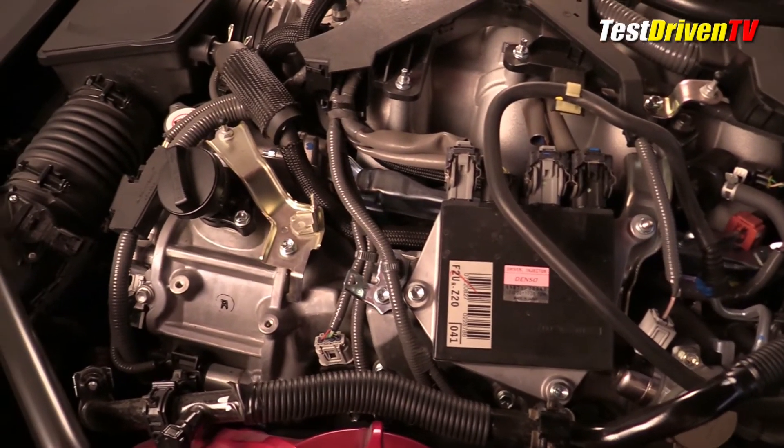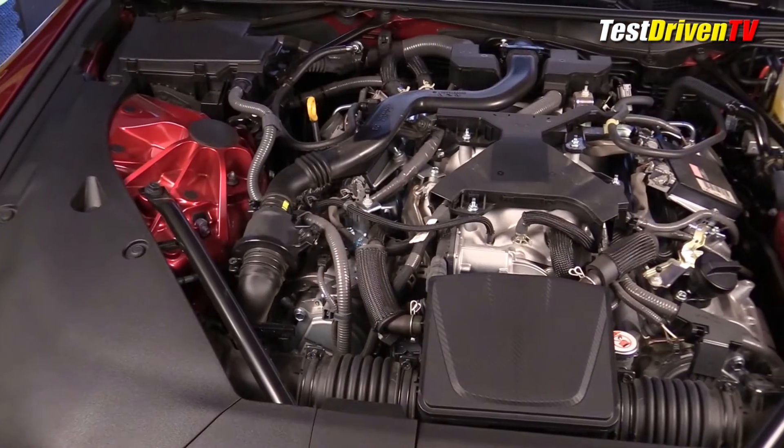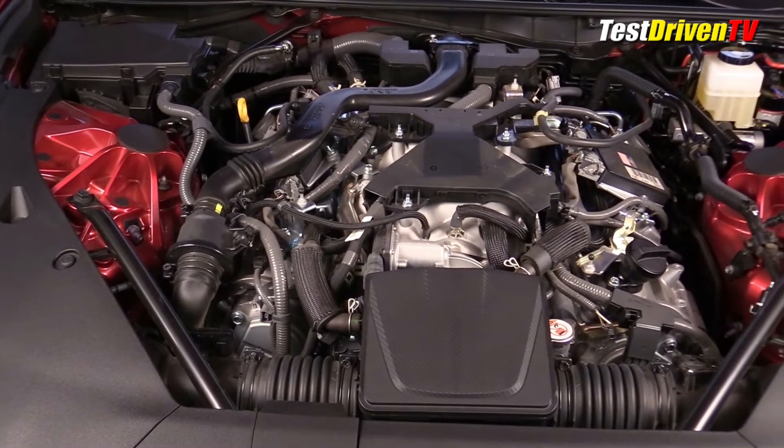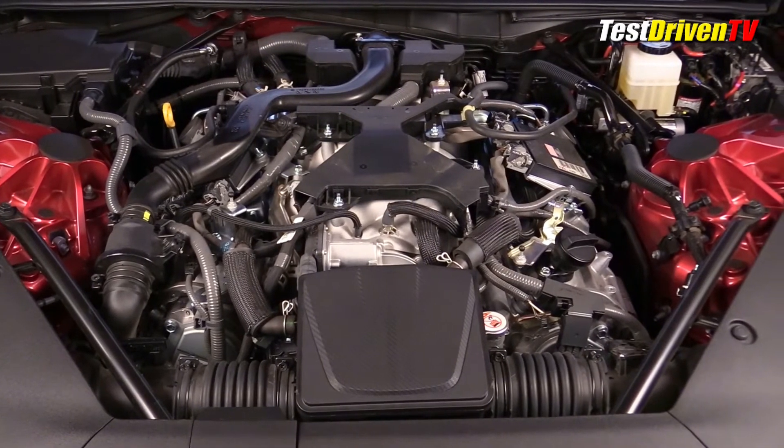With all of these systems, a great deal of wiring is routed virtually everywhere. Underneath all this componentry, the all-aluminum 32-valve V8 does have high-revving lightweight hardware like forged connecting rods and titanium intake and exhaust valves.